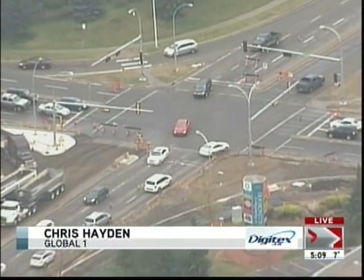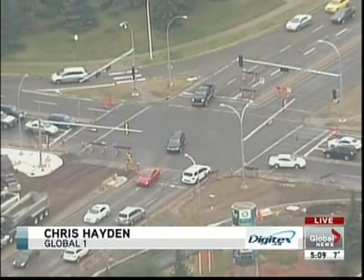All right, let's check in with Chris Hayden up in the Global One Chopper for us. Chris, what do you have for us today? What are we looking at?